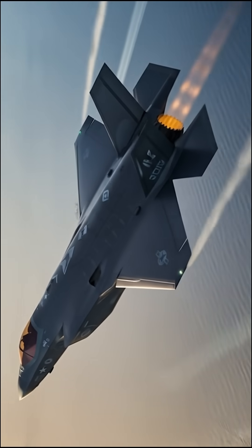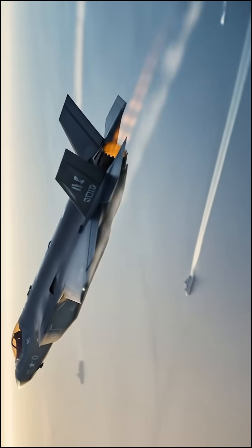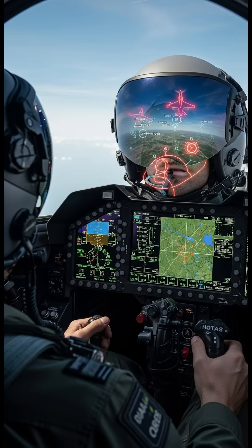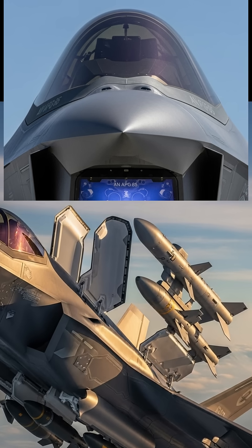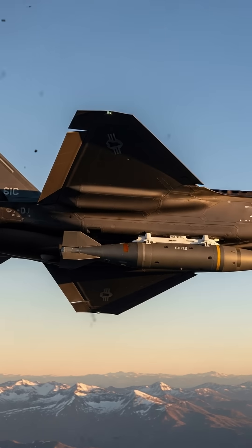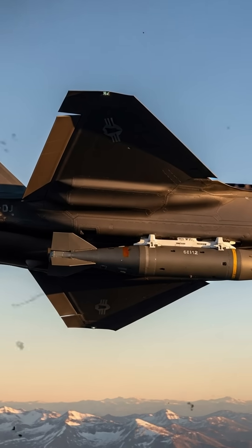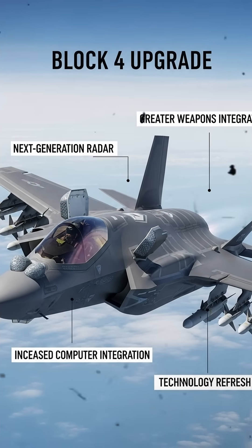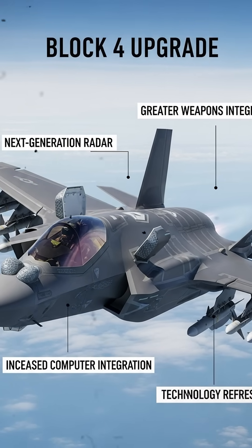But stealth is just the beginning. The F-35 is also known as a flying computer. Inside the cockpit, a massive touchscreen display and an advanced pilot helmet integrate data from multiple sensors. This sensor fusion gives pilots a complete view of the battlefield. With the new AN-APG-85 radar and upgraded infrared targeting systems, the F-35 can track dozens of targets at once, both in the air and on the ground.